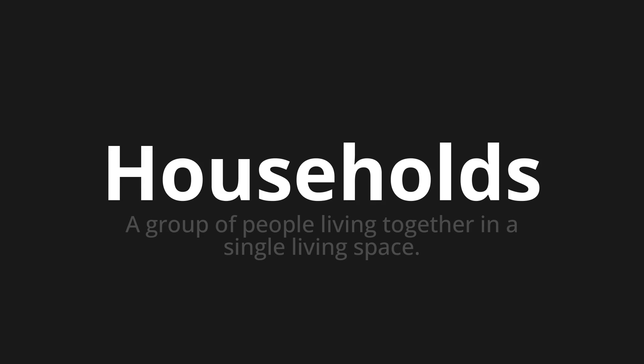Let's say it all together. Households. Households. One more time. Households.